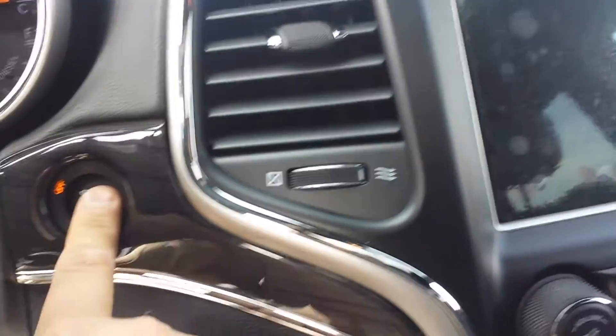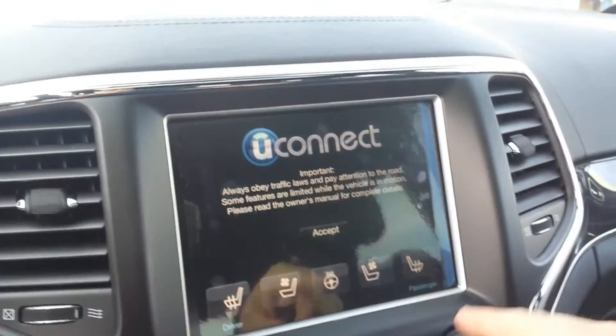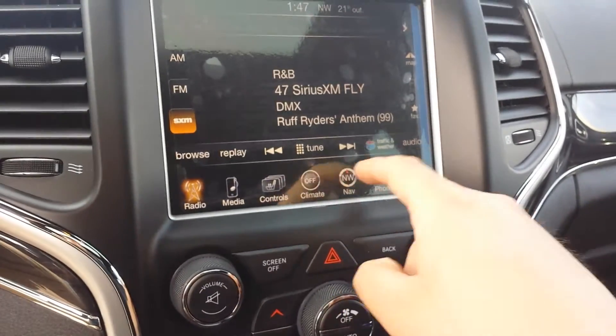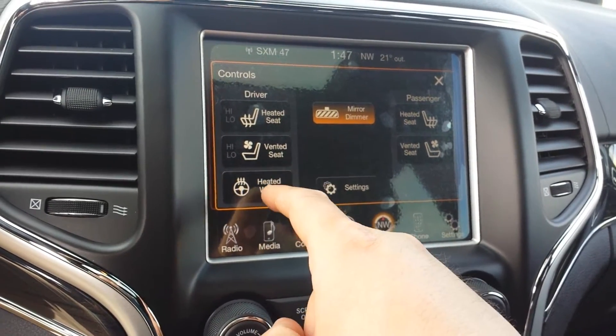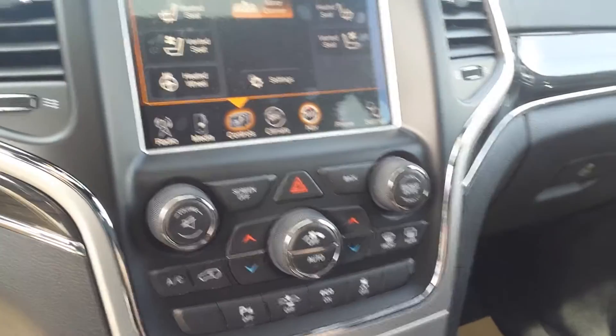Heated seats. Backup sensor. Push the start button. And for sure you have the 8.4-inch screen. This is here the navigation. And you have the controls for air conditioning, heated seats, and heated steering wheel for both the passenger and the driver.